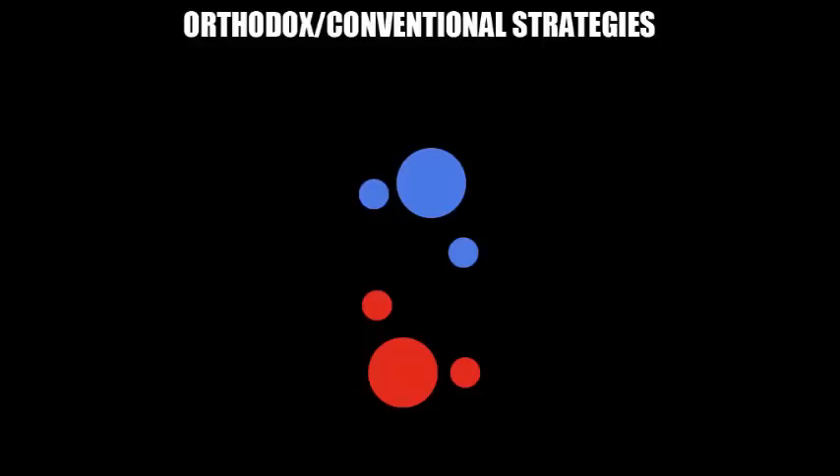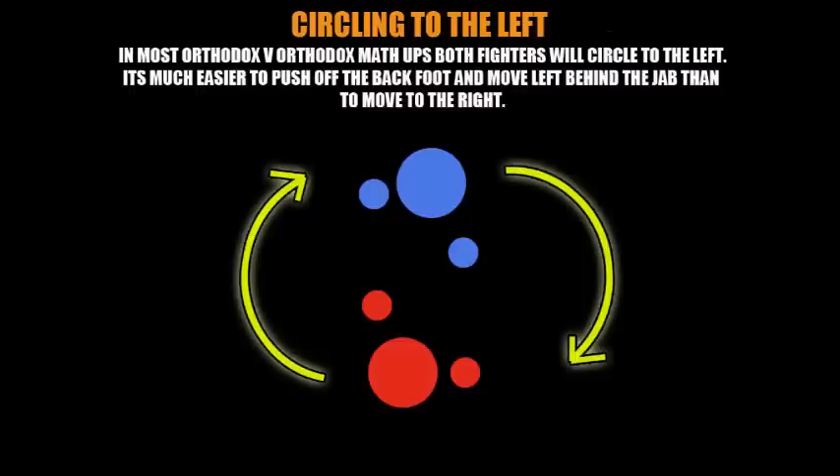This is an orthodox/conventional strategies fundamentals video. In most conventional versus conventional fights, you will see both guys circling to the left. This is because it's much easier to push off the back foot and move to the left, typically behind the jab, than it is to go the opposite way. It's very comfortable for most conventional fighters to circle left, and you typically see both guys circling this way using the jab.